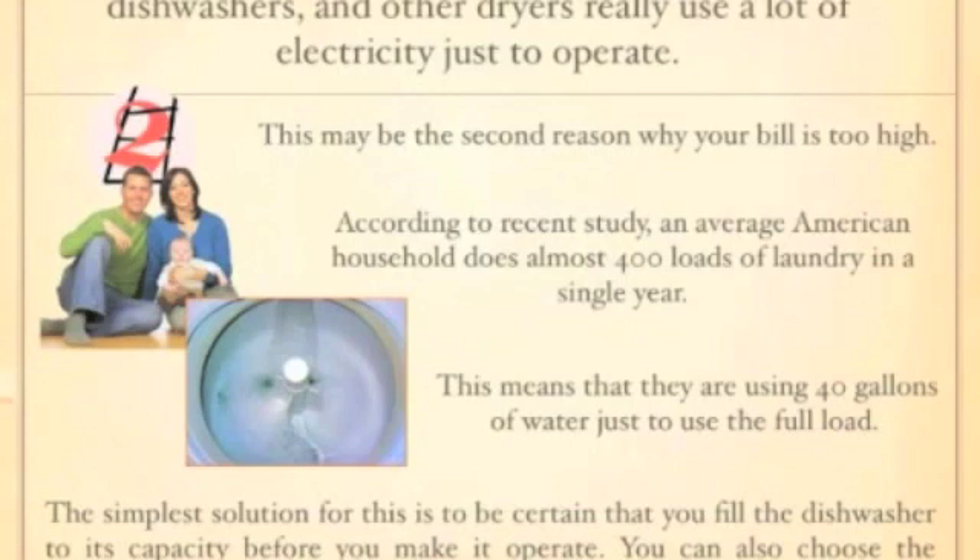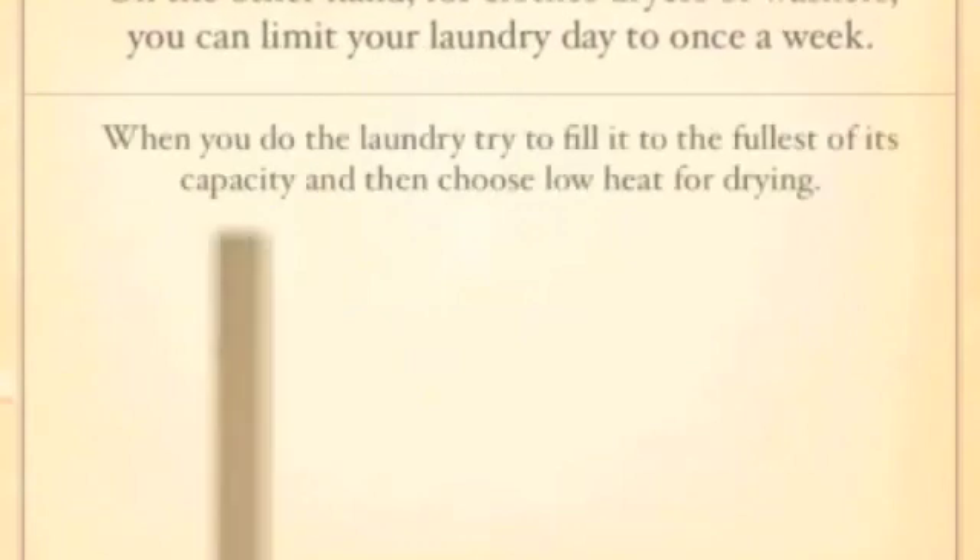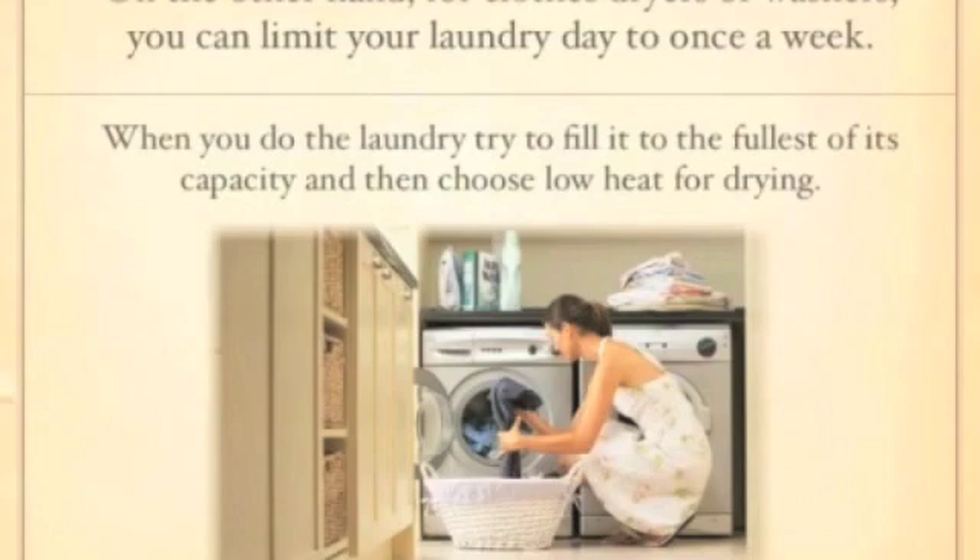You can also choose the perfect wash cycle to be certain that you don't use heat drying. On the other hand, for clothes washers and dryers, you can limit your laundry day to once per week. When you do the laundry, always fill it to the fullest capacity.